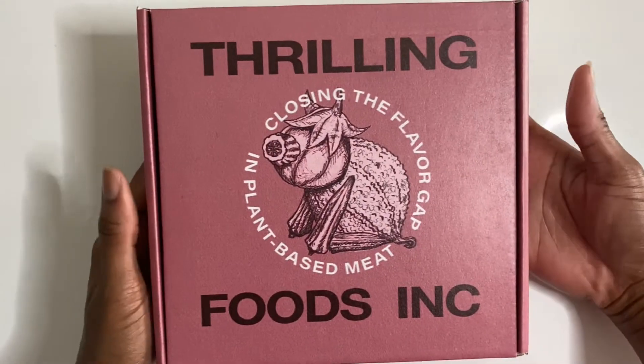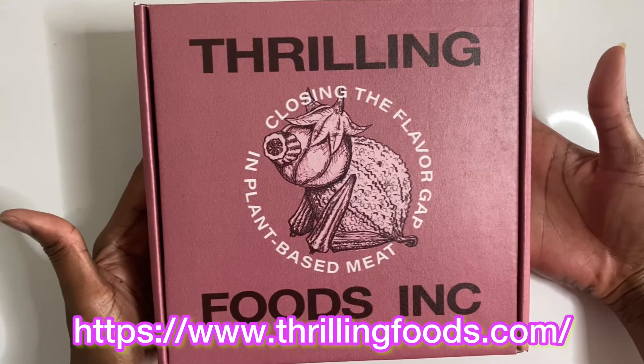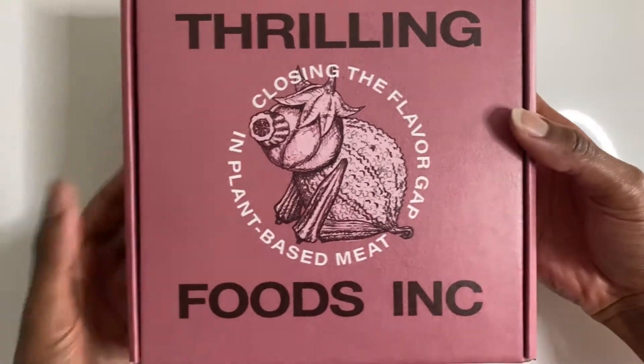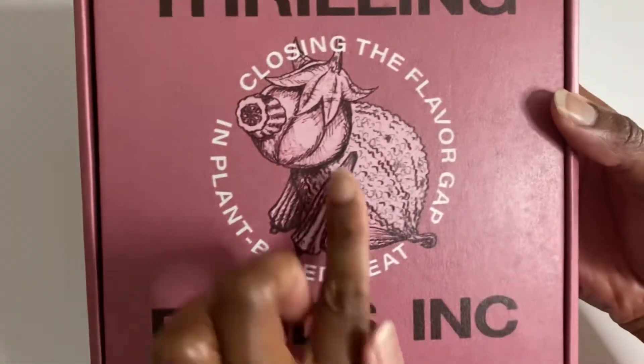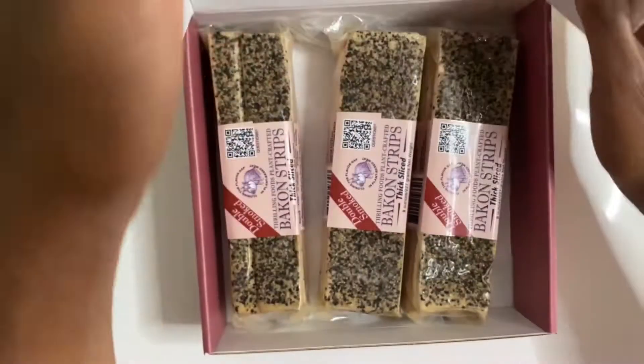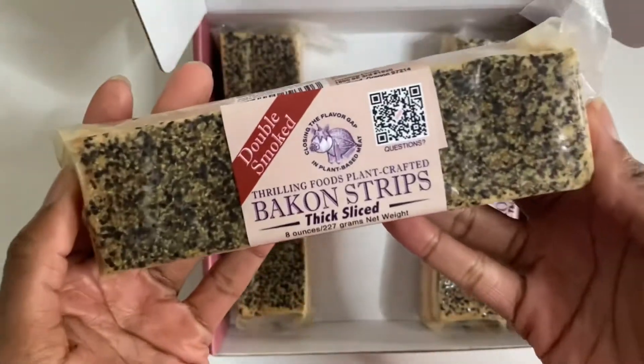So this is what the packaging looks like. It gets shipped to you and they include an ice pack to keep it cool. It's got a little 'all made of plants' on it — isn't that cute? And they give you the strips, and it looks like real bacon.